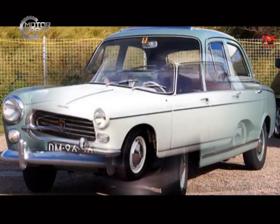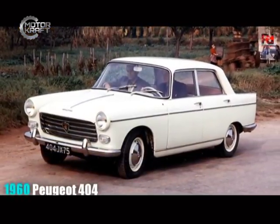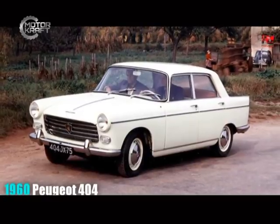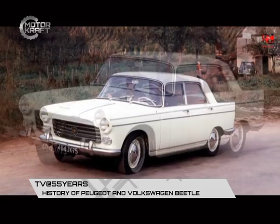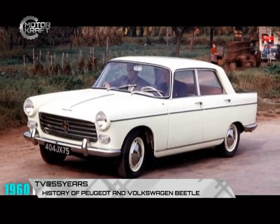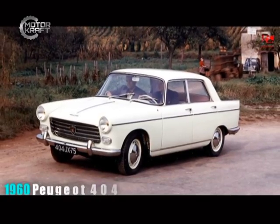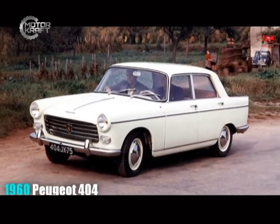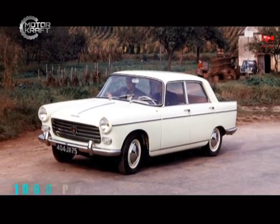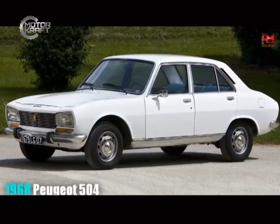In 1960, Peugeot introduced the Peugeot 404, which used a 1,618 cubic capacity engine tilted at 45 degrees. The 404 proved rugged enough to win the East African Safari Rally four times — in 1963, 1966, 1967, and 1968. The 504 came on the scene by the end of the 1960s.